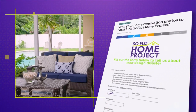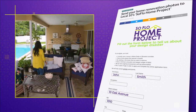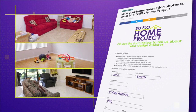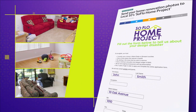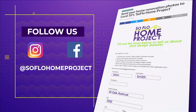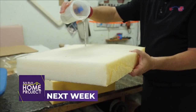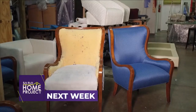If you missed any part of this episode or are looking for more design inspiration, check out all episodes online at SoFloHomeProject.com. You can also submit your own design disasters — you never know, we could be knocking on your door to help. Don't forget to follow us on social media on Facebook and Instagram. Next week on SoFlo Home Project, we discuss the benefits of reupholstering your furniture as one of the best ways to update your home decor.